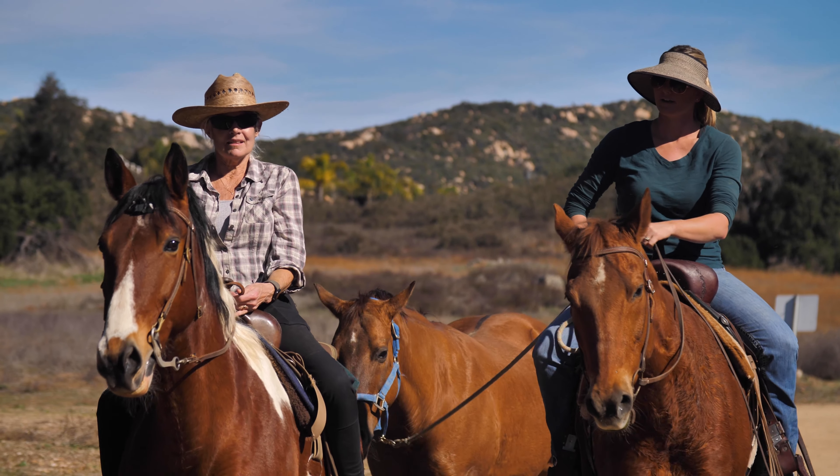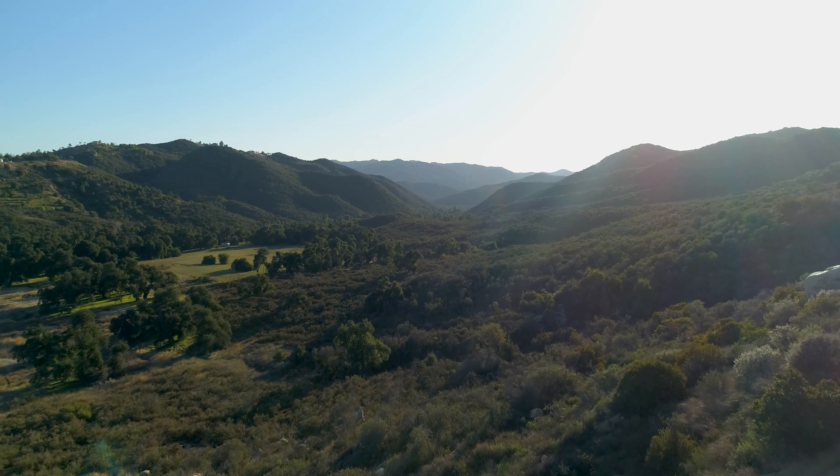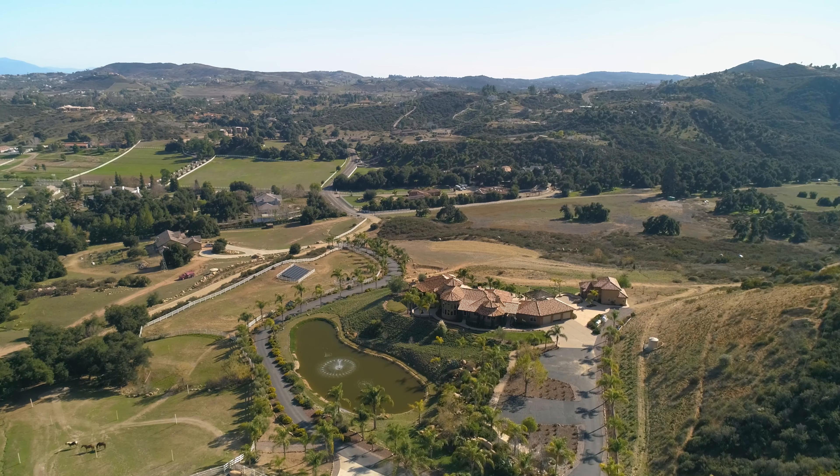Located in the picturesque equestrian and farm area of Murrieta, known for its idyllic scenery, sits the stunning property, 37565 Calle de Companero.